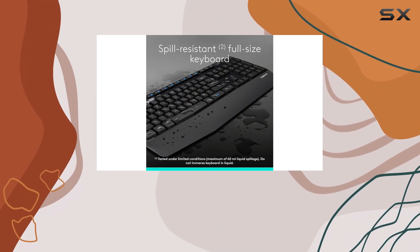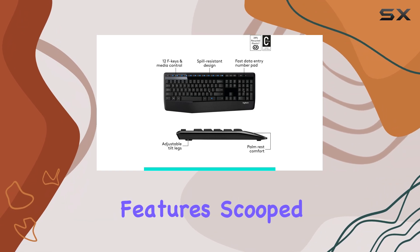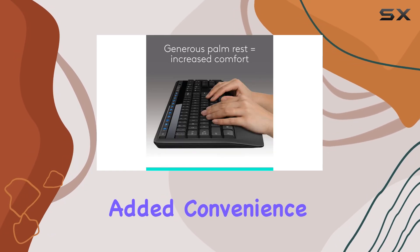For those seeking an even more enhanced experience, Logitech offers the MK540 wireless combo, which features scooped keys, a palm rest, a full-size mouse with soft rubber grips, and customizable shortcuts for added convenience.